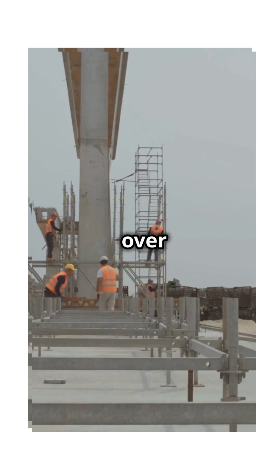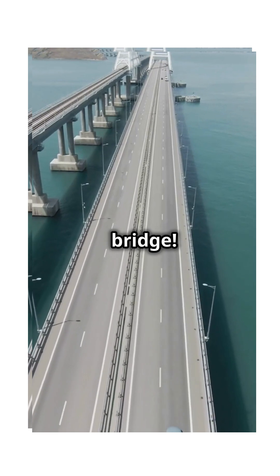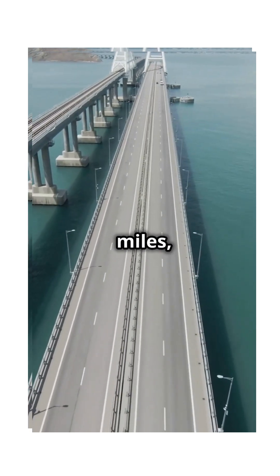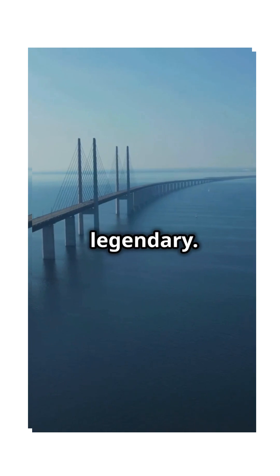Ever wondered what it takes to build a bridge over the ocean? Let's explore the world's longest sea-crossing bridge. Stretching over 34 miles, the Hong Kong-Zhuhai-Macao Bridge isn't just long — it's legendary.